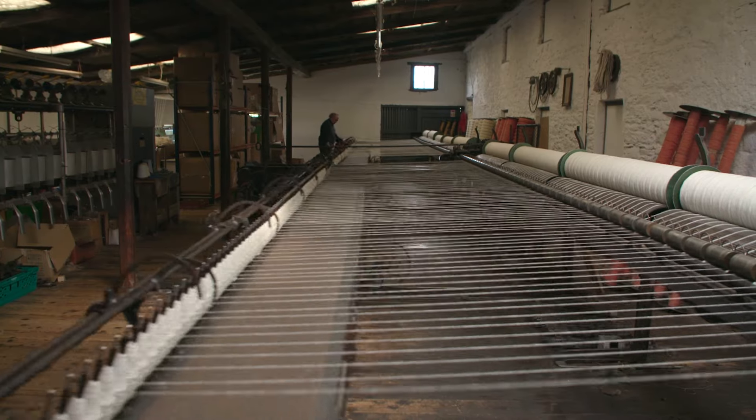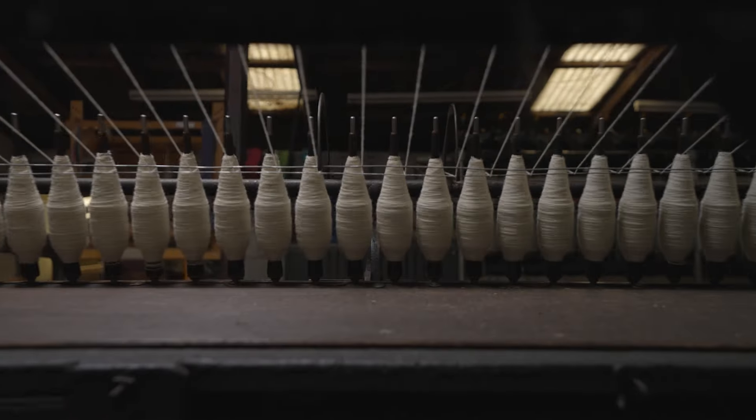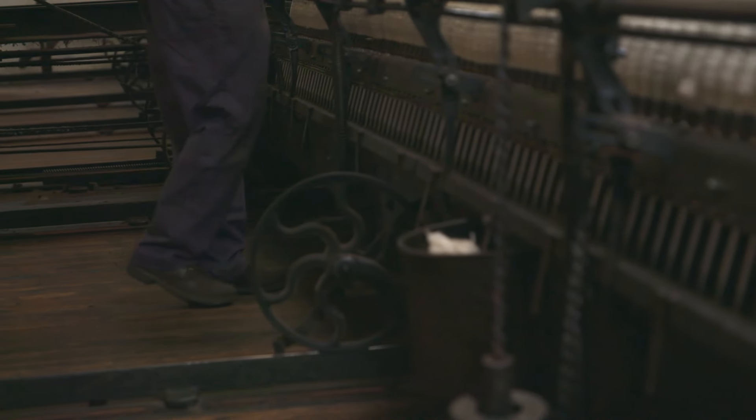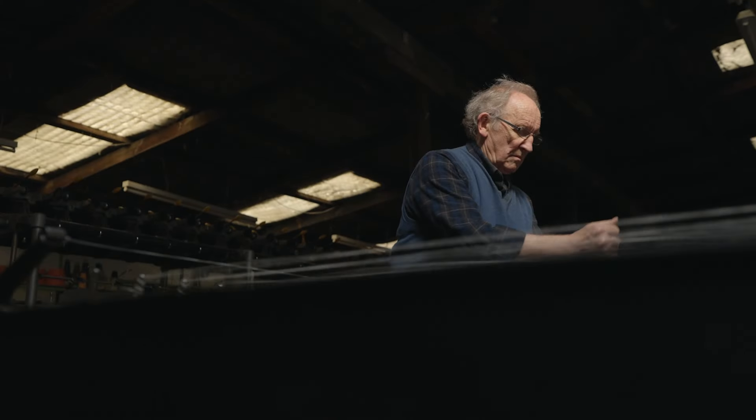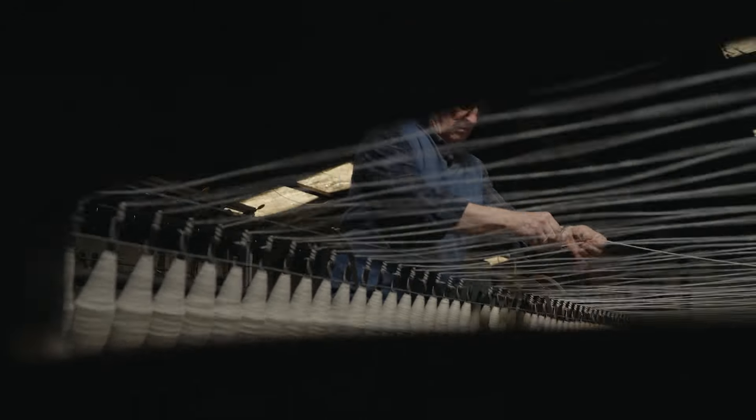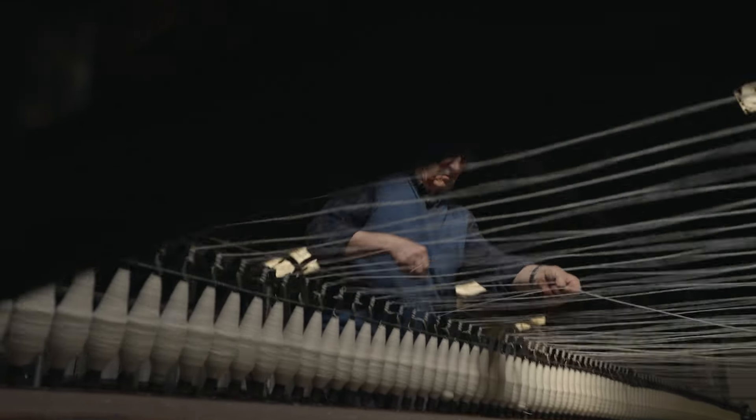This mule was built in 1890. It's the oldest machine that we have. My grandfather bought it from a mill which was closing down. It's a very mechanical, beautiful machine — one of the last of its kind in Ireland. When people see it, they think it's a museum piece, but it's not. It's fully operational.